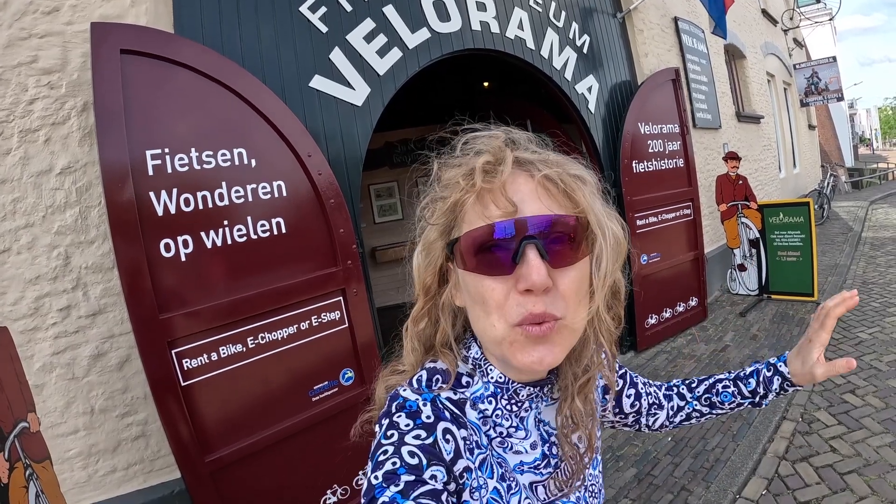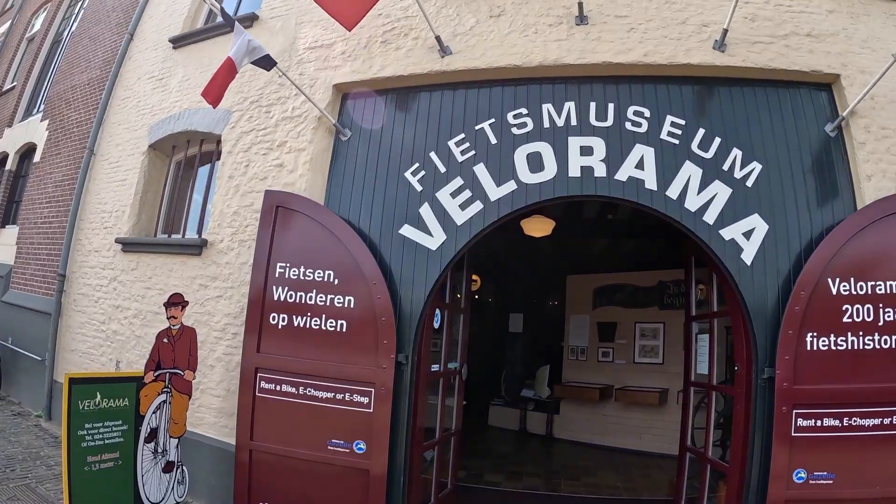We are in the wonderful world of wheels, the bicycle museum. Would you ride any of these bikes?